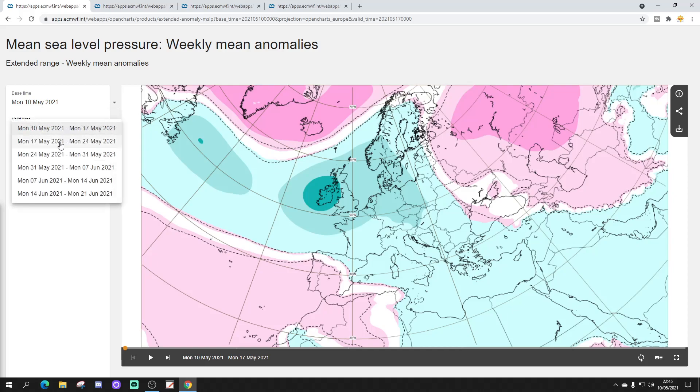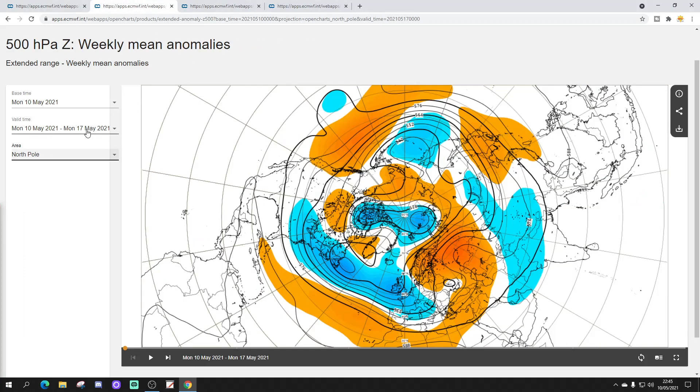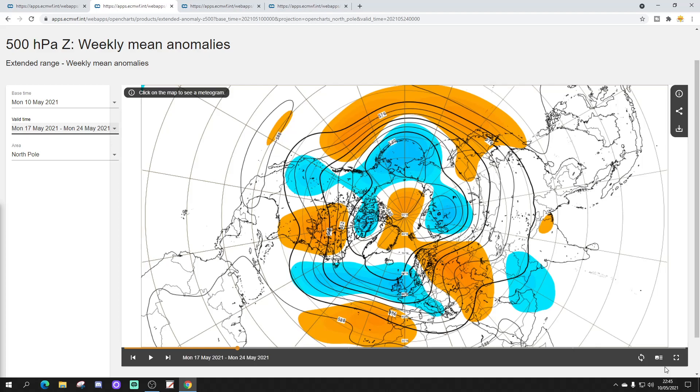That's week one done. Week two takes us from the 17th through to the 24th of May. We're looking unsettled once again across much of northern Europe, with low pressure coming in off the Atlantic into northern, central, and western Europe. Some higher pressure down towards Spain and Portugal, and also some higher pressure up towards Greenland and Iceland. The westerly winds come in once again, and the area of lower pressure extends into more eastern and southeastern parts of Europe. The 500 millibar height anomaly from the 17th to the 24th confirms this: below-average heights across northern and western Europe, with the Azores high bridging in towards Spain and Portugal but not able to push further north. A warm ridge over eastern Europe, but otherwise cool and unsettled.